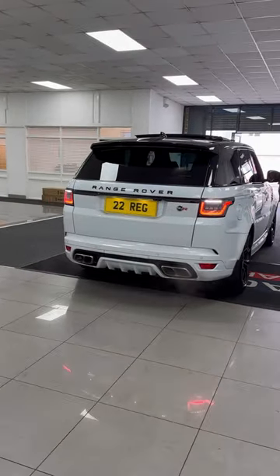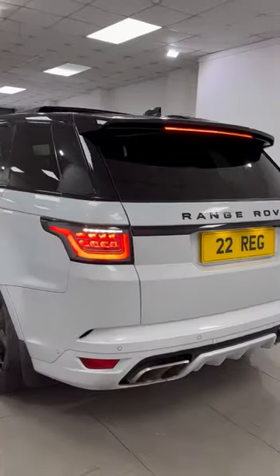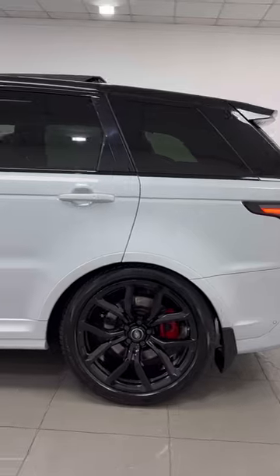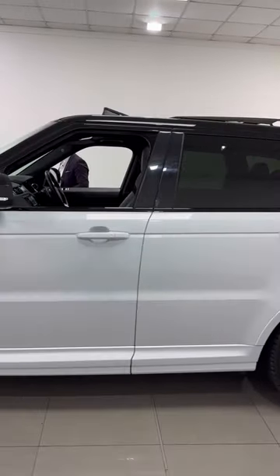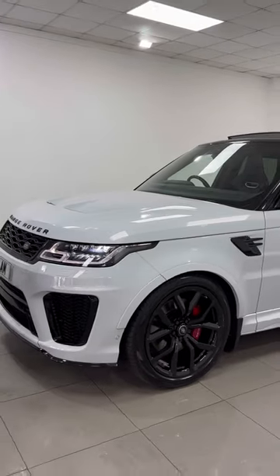Have you heard that? It literally sounds like thunder — it's amazing. Yulong White, 2020 registration, 27,000 miles, 575 horsepower. This is the SVR with a black styling pack, carbon bonnet with the scoops, and the sliding panoramic roof.